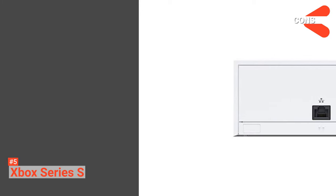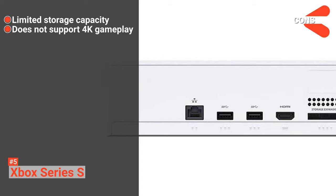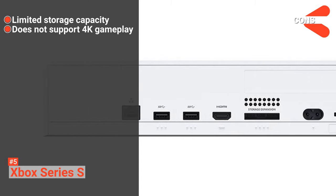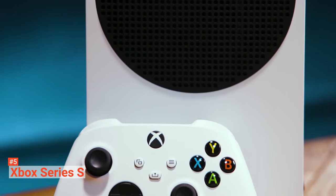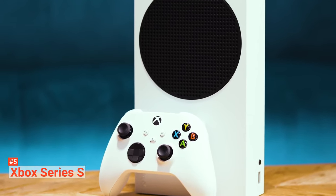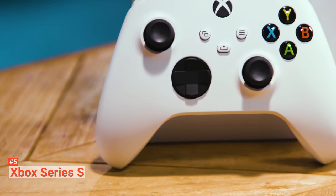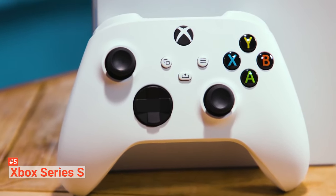However, the cons are: it has limited storage capacity, and it doesn't support 4K gameplay. If you don't need extra storage, then Xbox Series S is more than enough for you. It is an excellent gaming console with its fast loading times and excellent frame rates that help you enjoy a smooth gaming experience.